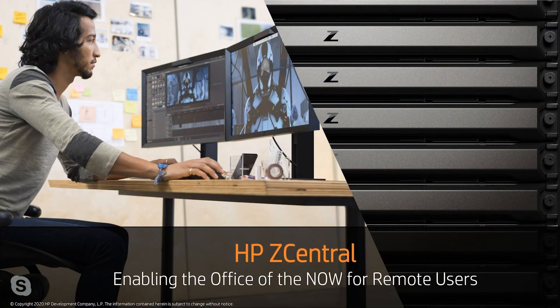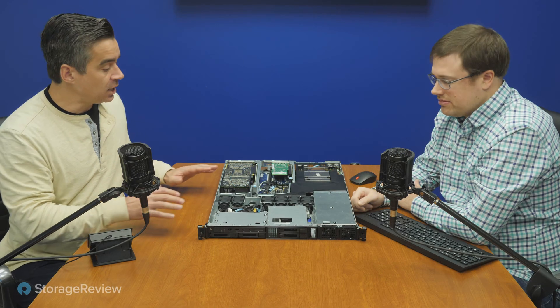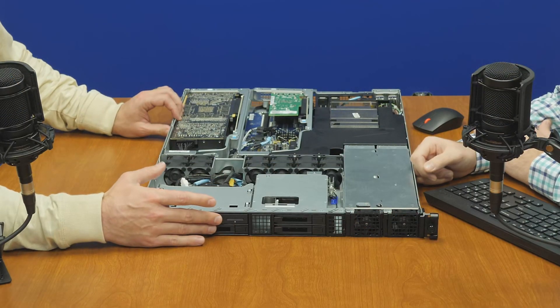When you bundle this with ZCentral Remote Boost, that's really where HP starts to differentiate and pull ahead in terms of workflow and collaboration. We did a full 45-minute deep dive on Remote Boost, so if you're interested in learning more about that solution, that's available. But let's take a look at the hardware itself.